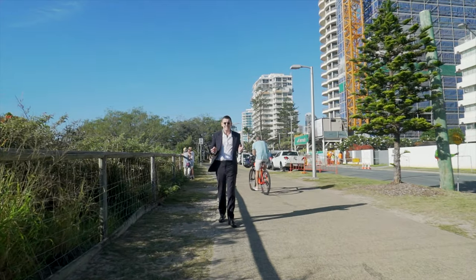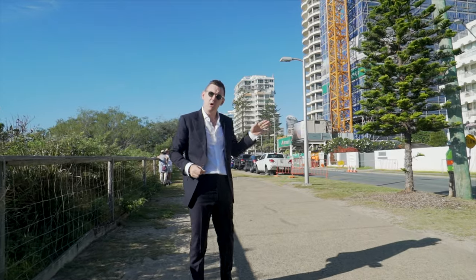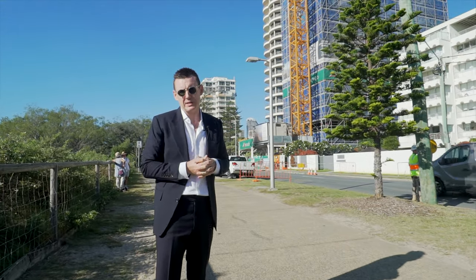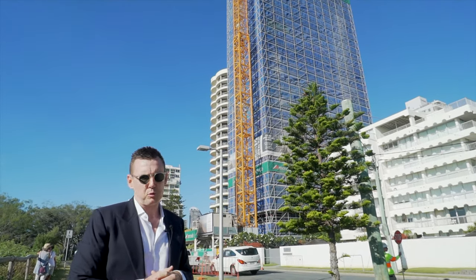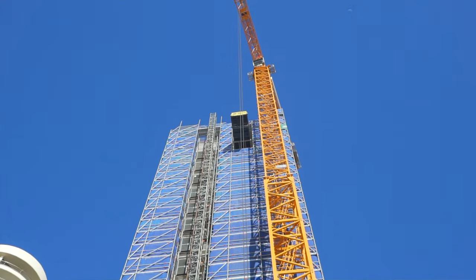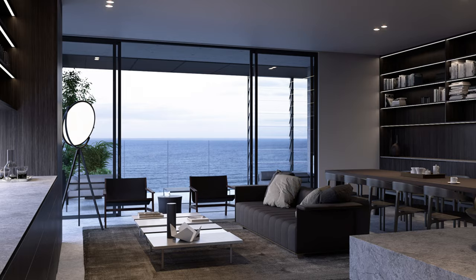Welcome to one of my most recent sales along the beachfront of Broadbeach. It's this exclusive, ultra-high-end, residential-only development called 31 Broadbeach Boulevard on the beachfront of Broadbeach. Recently just sold the entire sixth floor, which boasts 283 square metres of luxury beachfront living.